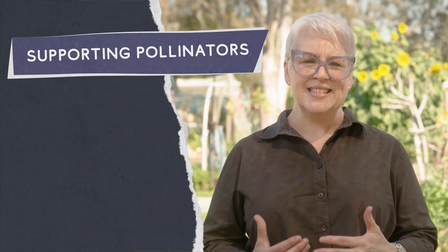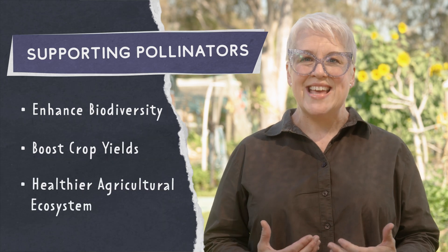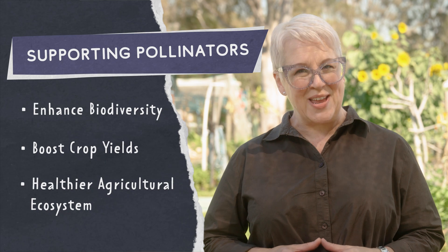Pollinators are vital for plant health and biodiversity, ensuring the reproduction of many crops and wild plants. By supporting pollinators, farms can enhance biodiversity, boost crop yields and create a more resilient and healthy agricultural ecosystem.